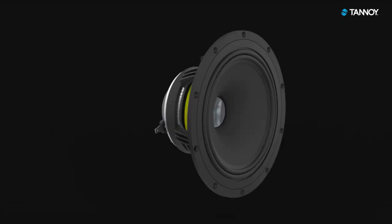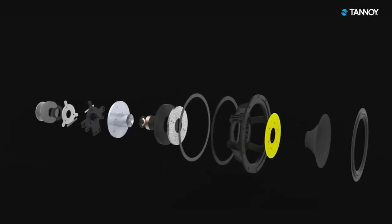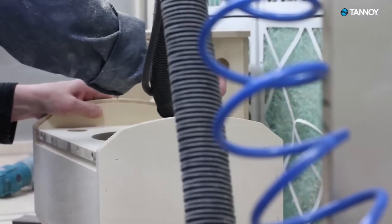The V-Series combines next generation dual concentric driver technology with smart new cabinet designs, enhanced build quality and carefully thought out functionality.